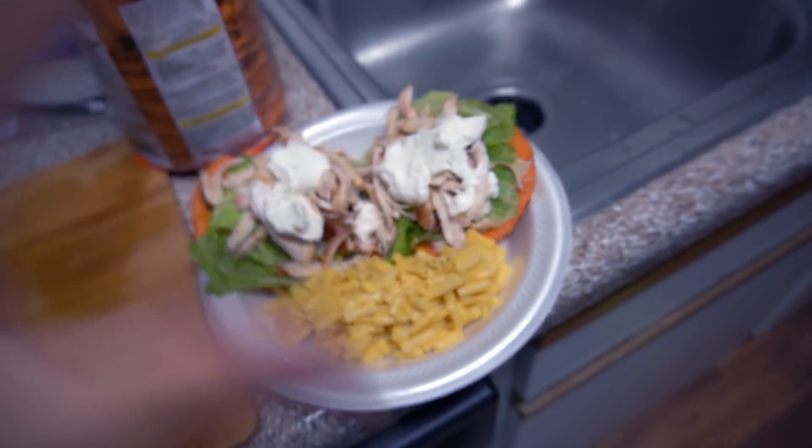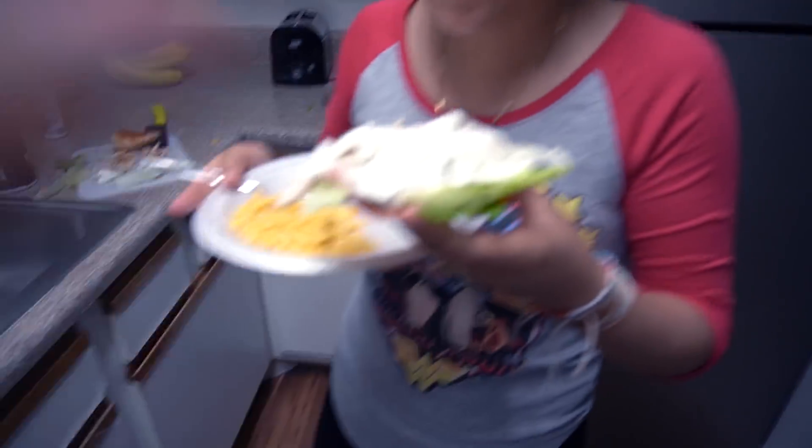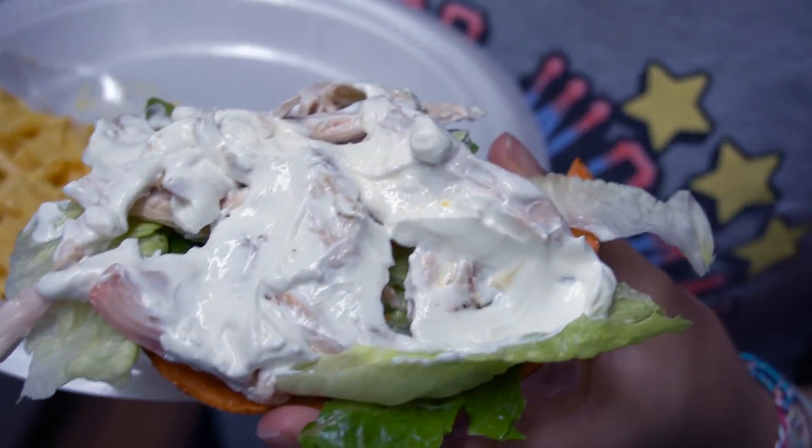We finally finished making our very first dinner in this apartment and it actually went pretty good — we made chicken tostadas. This is my plate, but just so you guys can see how Mexican my girlfriend is, look how much sour cream she put on hers — it's like a snow globe.